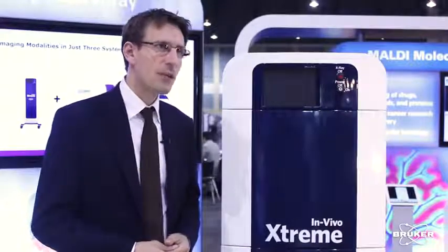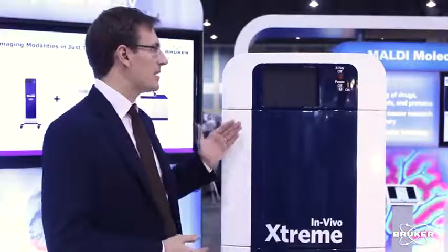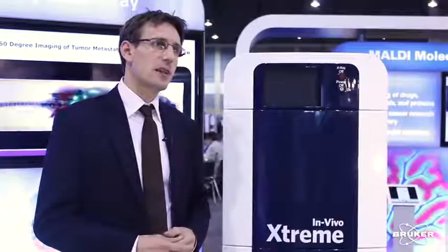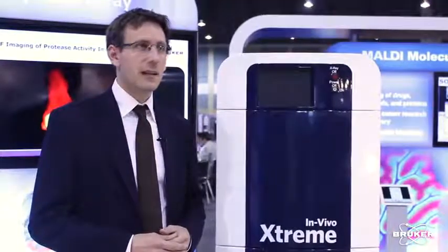On top of this, the Extreme offers the capability to do X-ray images to co-register any molecular signal within anatomical information. The system is mostly used in fields like oncology, inflammation, but also neuroscience and other areas like arthritis.